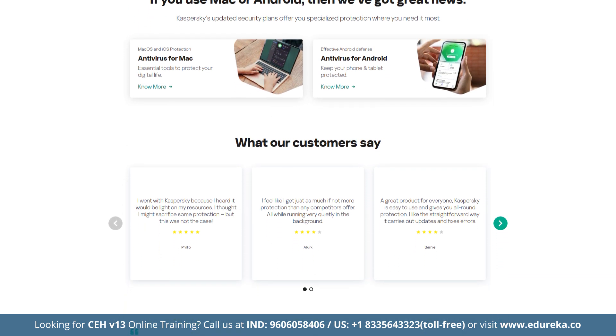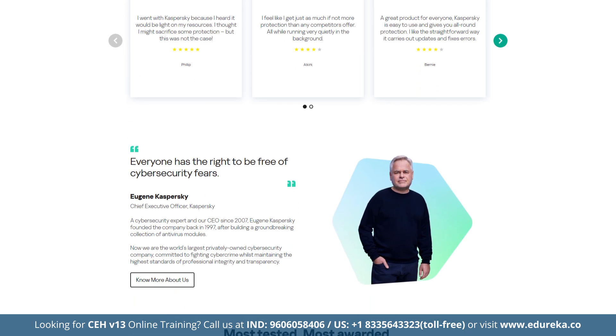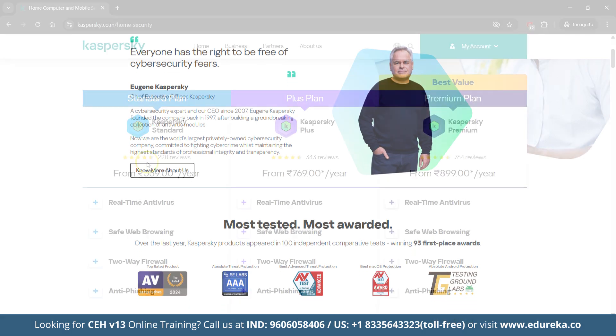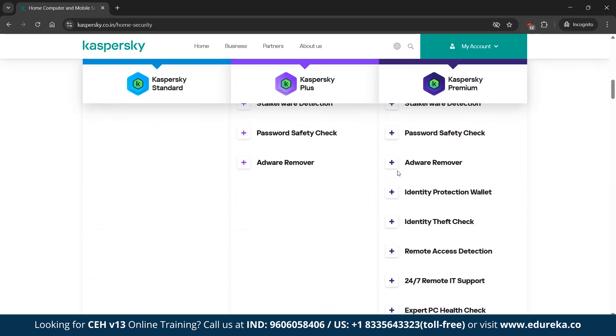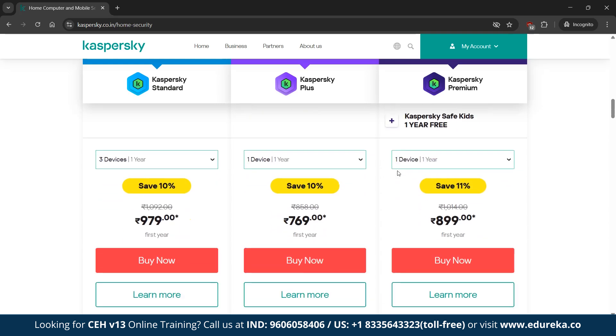Kaspersky Premium covers up to 20 devices with a 30-day money-back guarantee. It is available at Rs. 899 per year for the best value plan, with options to cover 1, 3, 5, 10 or 20 devices. Despite current restrictions for United States users due to regulatory bans, Kaspersky remains GDPR compliant, SOC2 audited and a trusted choice globally for secure online transactions.